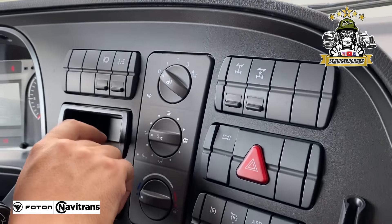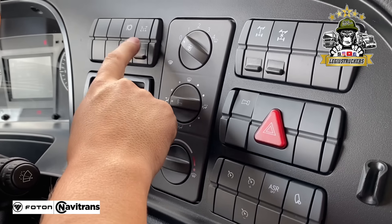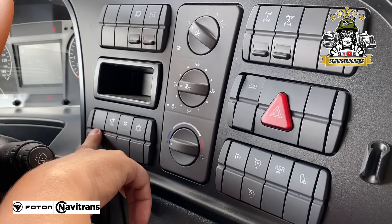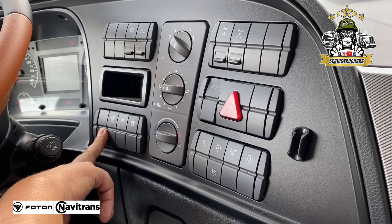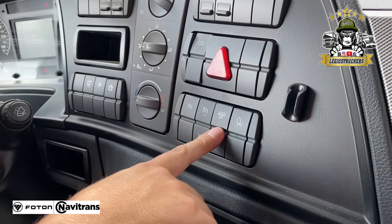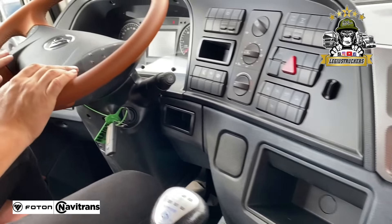Le bota las especificaciones: nivel de aceite, nivel de agua, absolutamente todo. Velocidad, tacómetro, presión de aire, tanques de combustible, tanto de urea como ACPM. A este lado tenemos los mandos: el antipatinaje, el 4x4 que tienen estas volquetas. Tiene arrancado en pendiente, tiene crucero, y tiene el antipatinaje también.